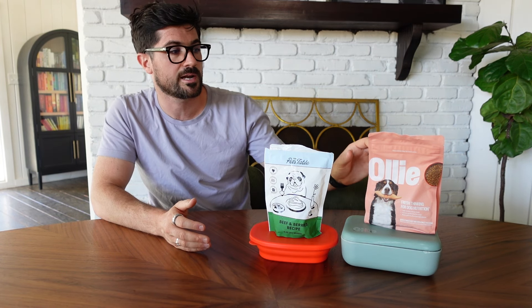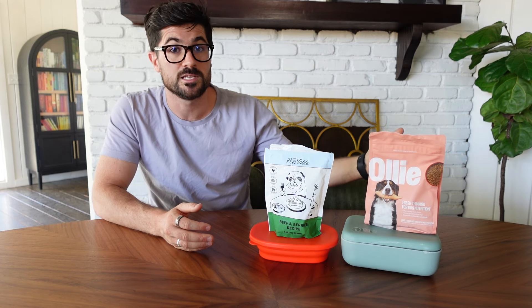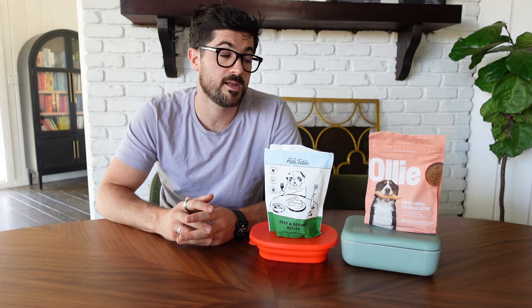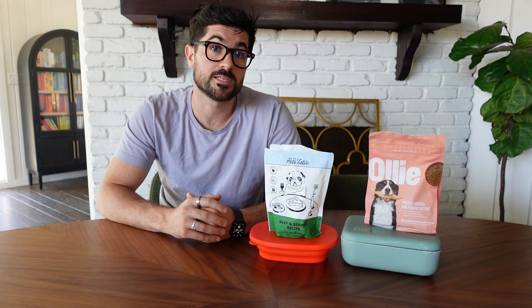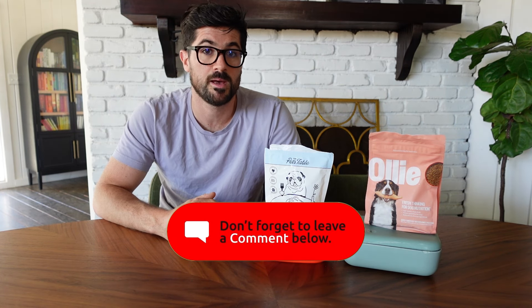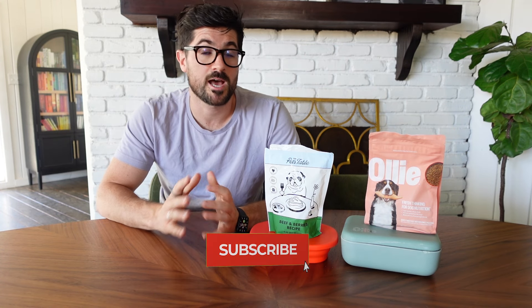If you've had experience with either of these companies I'd love to hear your feedback. A couple of our Klee Kai friends have tried Ollie and continue to feed it, so it does seem like a hit with Alaskan Klee Kai. If you have a Spitz-type dog or a fussy eater like Sky, perhaps Ollie is a good starting point. If you've tried the Pets Table, let me know in the comments — I'd love to hear your experience. If there are any other brands you'd like me to look at, please let me know, and thank you for watching — I'll see you in the next video.